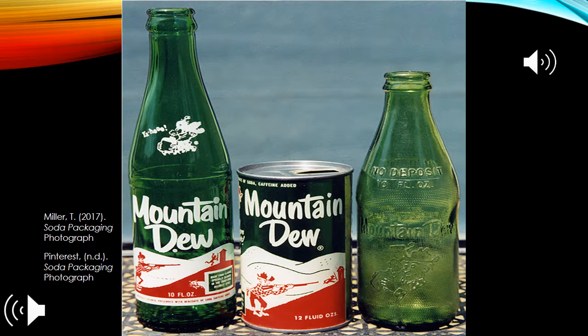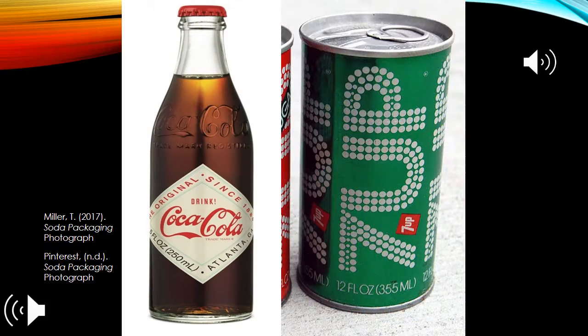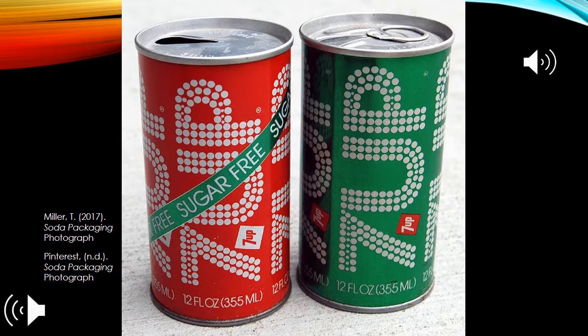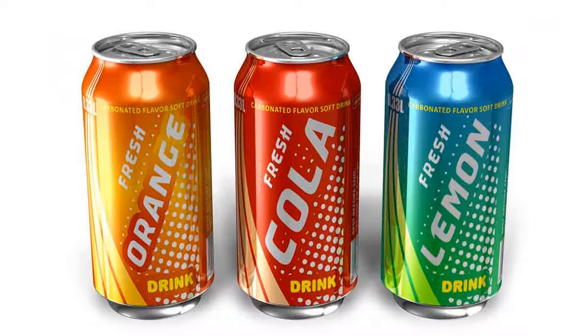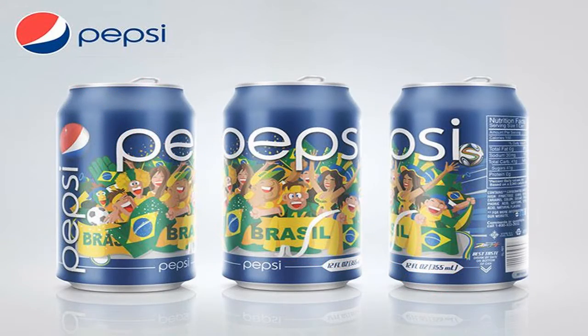Soda packaging is constantly changing. There are many trends that have come and gone, and some that are changing with the times just to satisfy consumer needs and demands. Even the way soda has been packaged has changed over the years. The legal rules and accessibilities have changed to adapt to growing consumer needs. Here in this video, we will give you a glimpse into the world of soda.